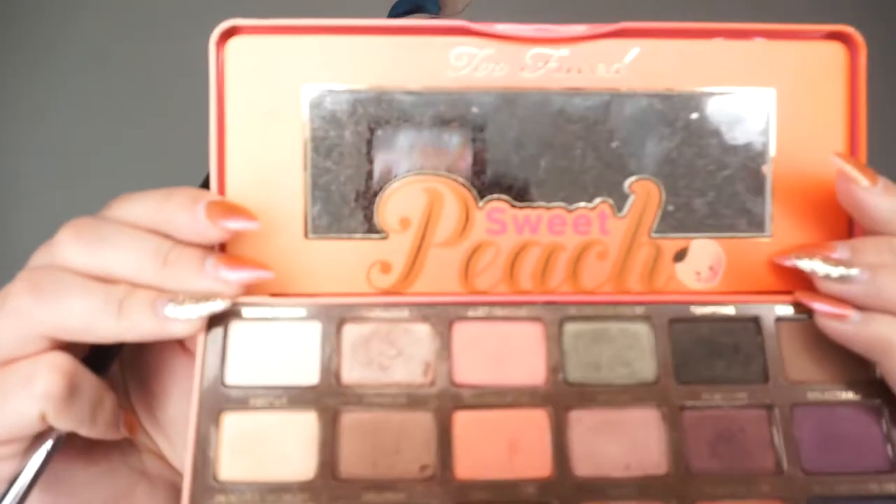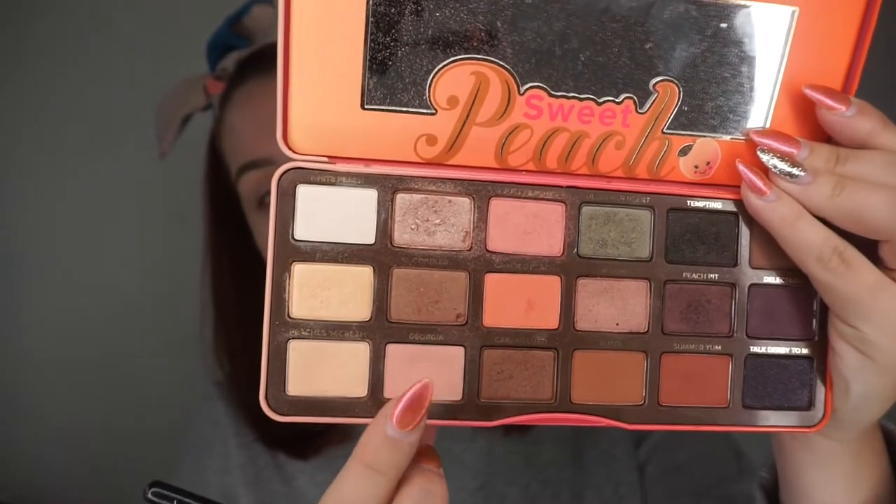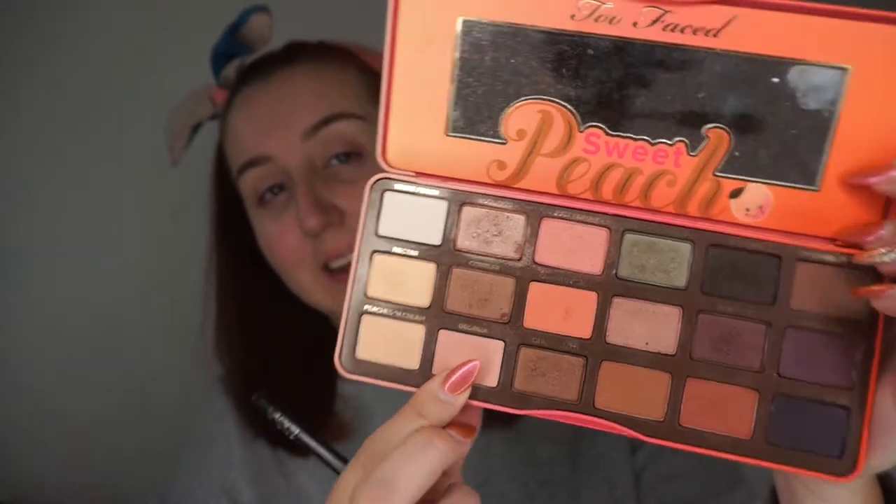Next I'm going to take the Too Faced Sweet Peach Palette and I'm going to go in with this shade right here which is Georgia. It's like a nice pale pinky shade and I'm just going to take the same fluffy brush and run that through my lids, and just blend out the bottom a little bit more with that as well.